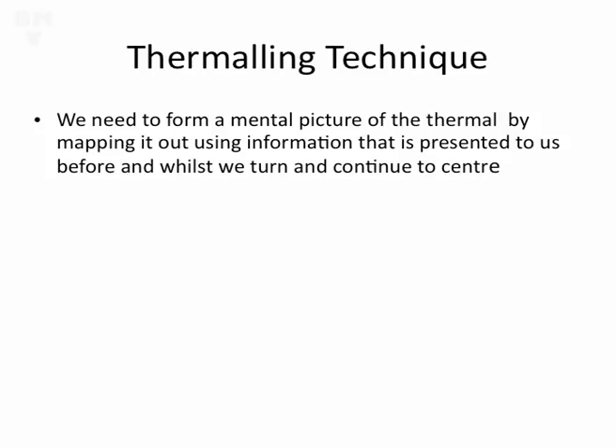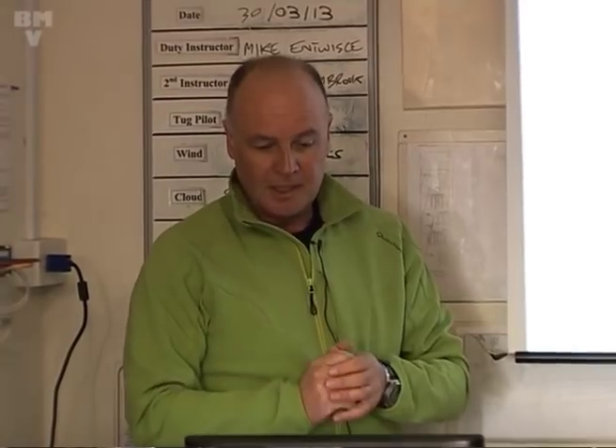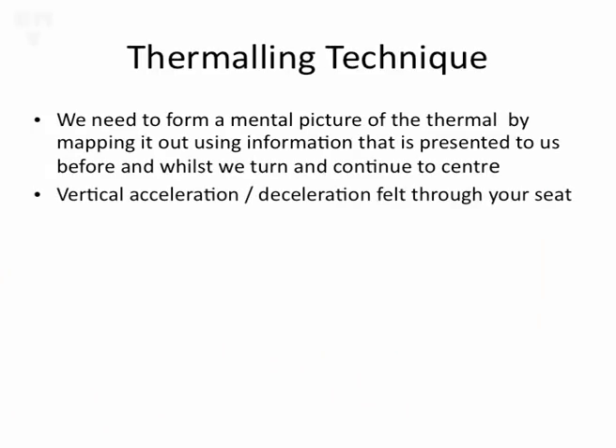How do we get the information to give us this mental map of the thermal? You're probably thinking we'll just look at the vario. Ignore that to start with. The body can detect acceleration and deceleration very quickly and in very small amounts. You've felt yourself going into a thermal - you get the initial surge and then it drops off. You feel that straight away. The vario probably doesn't. So we've got that seat-of-the-pants feeling, and that's what you've got to really work on. That's what you're basing the whole technique on.